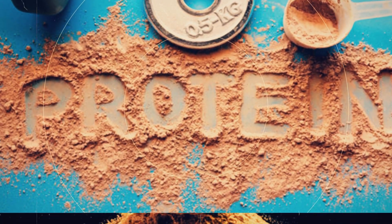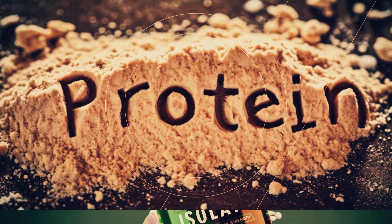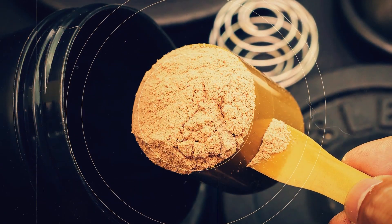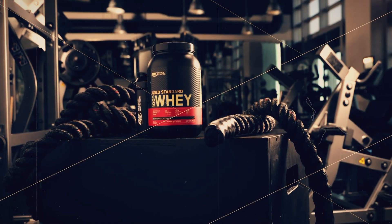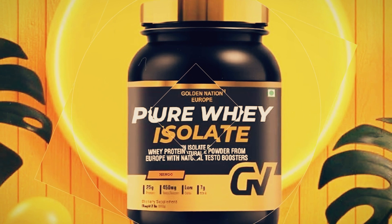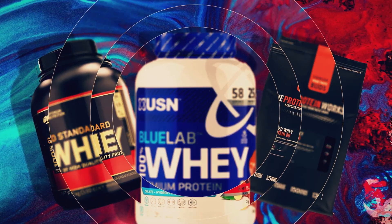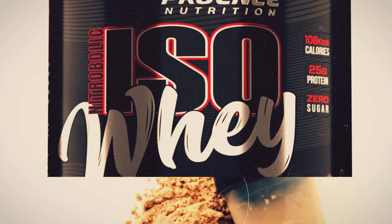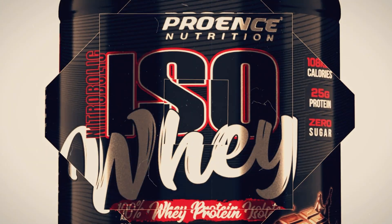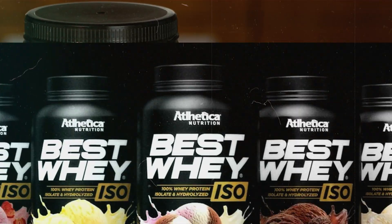At these facilities, the real magic of customization begins. Think about all the flavors of protein powder you've seen: chocolate, vanilla, strawberry, and even more exotic options like birthday cake or cookies and cream — this is where those flavors come to life. Large mixing tanks combine the pure whey protein powder with carefully measured amounts of flavoring agents, sweeteners, and other additives. The goal is to create a product that not only delivers high-quality protein but also tastes great. Industrial-sized blenders ensure that every particle of protein powder is evenly coated with flavoring, giving you that consistent taste in every scoop.